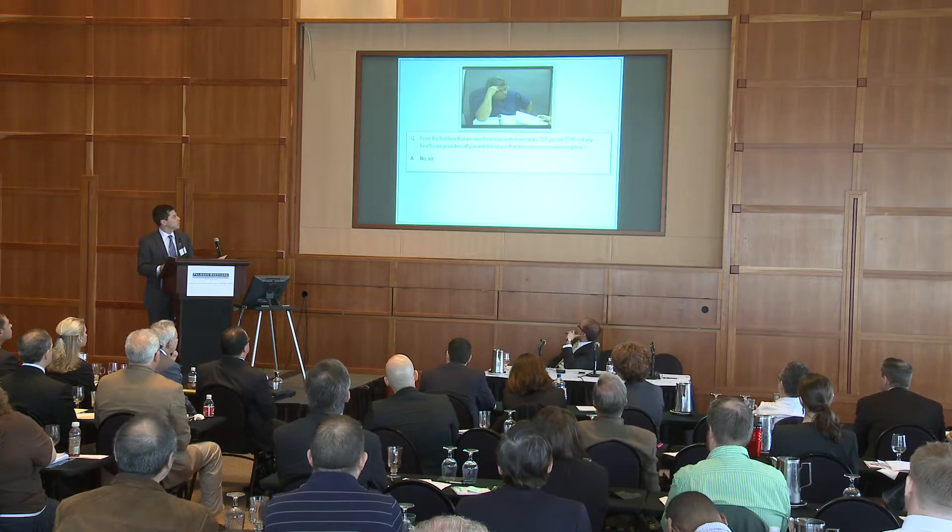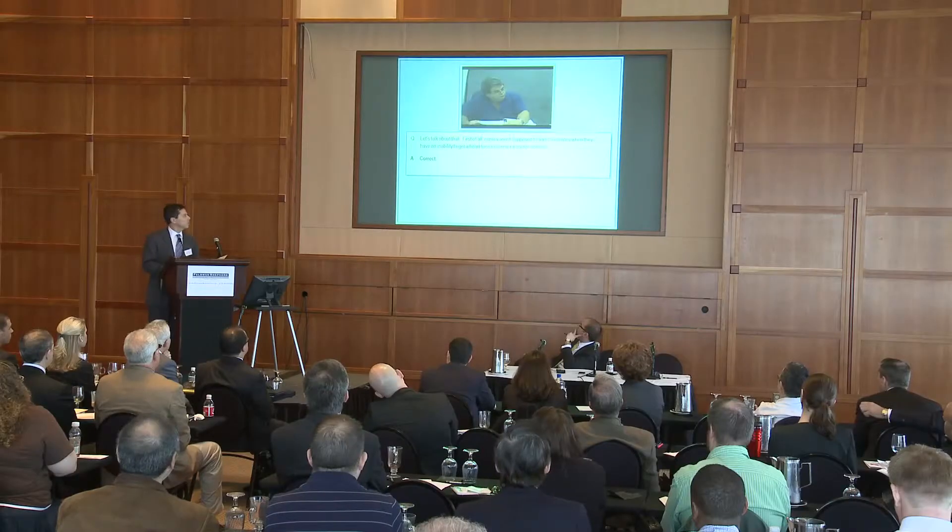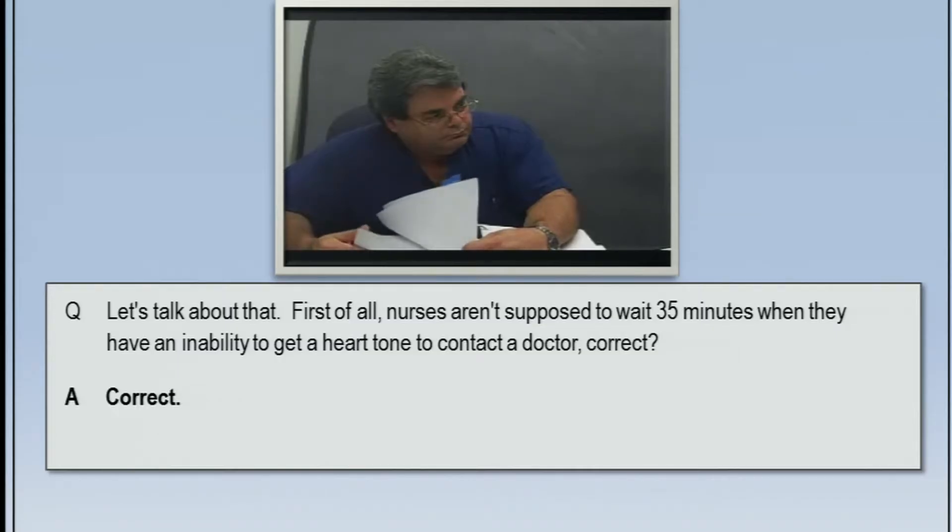We asked: from the first time we saw the bradycardic readout at 21:22 up until 21:38, did any healthcare provider call you and advise you that there was a non-reassuring strip? The answer was no. We followed up: nurses aren't supposed to wait 35 minutes when they have an inability to get a heart rate to contact a doctor, correct? Correct.